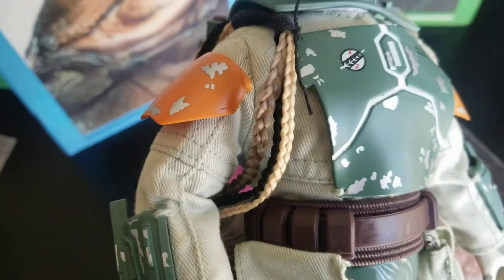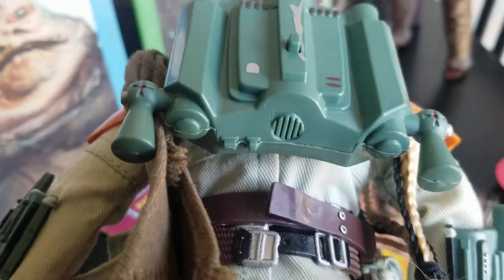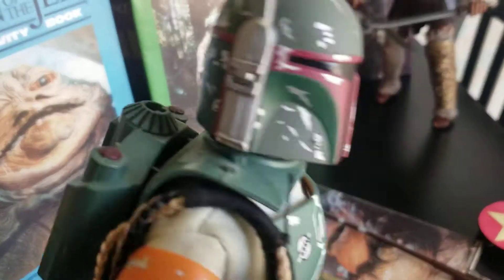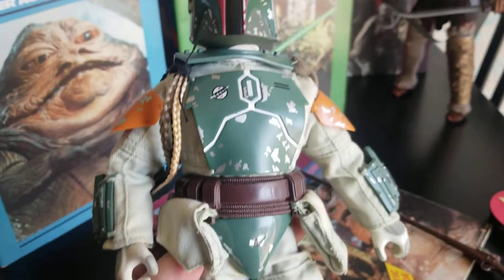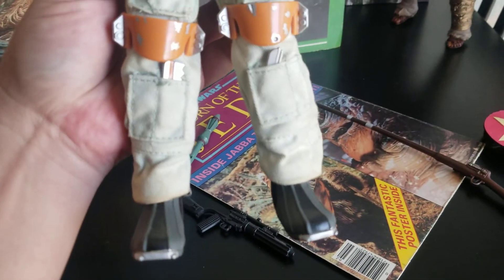I guess those are Wookie scouts? And there's the jet pack — it's really nice, look at this. So yeah, this is 1998, this is Kenner. They must have made and sold hundreds of thousands of these, but I don't know for sure. This is a really cool figure.